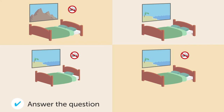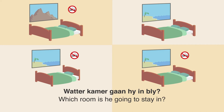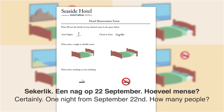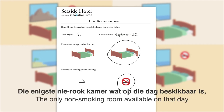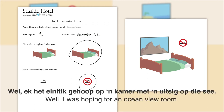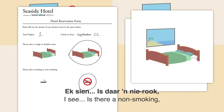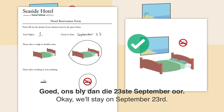Wat er kamer gaan hy in bly? Een man is besig om 'n bespreking te maak by die hotel. Seaside Hotel, hoe kan ek jou help? Ek wil graag oorbly vir een nag op 22 September. Sekerlik. Hoeveel mense? Tweeja. Nie-rook kamer. Die enigste nie-rookkamer wat op die dag beskikbaar is, is een kamer met uitsig op die berg. Ek het gehoop op een kamer met uitsig op die see. Die enigste see-uitsig kamer is een rookkamer. Is daar 'n nie-rook see-uitsig kamer beskikbaar op 23 September? Ja, daar is. Ons bly dan die 23 September oor.